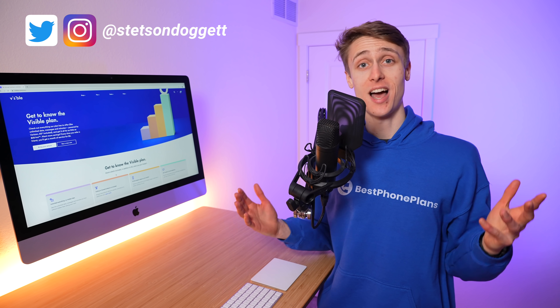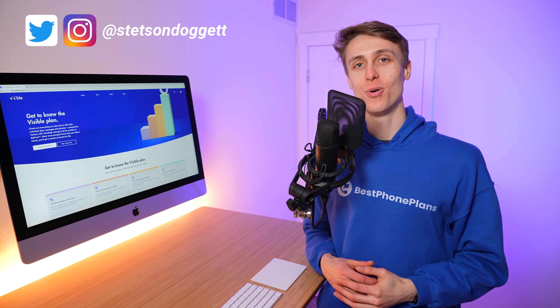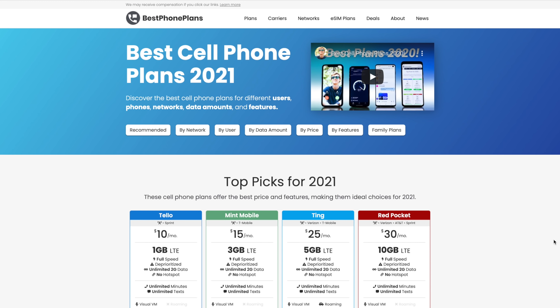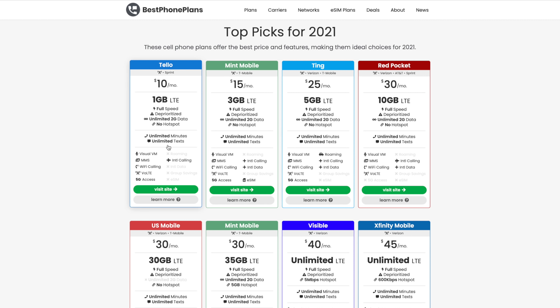Hi, I'm Stetson, and I review cell phone plans. My goal is to help you save money on your cell phone bill, and I even designed and built bestphoneplans.net to help make it easy to find and compare plans.